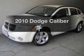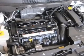Introducing the 2010 Dodge Caliber — this is the set of wheels you've been looking for, with an efficient four-cylinder engine that responds smoothly to its automatic transmission.